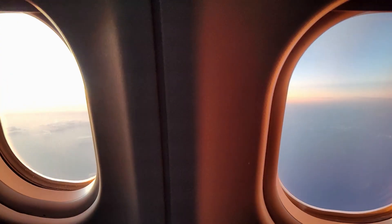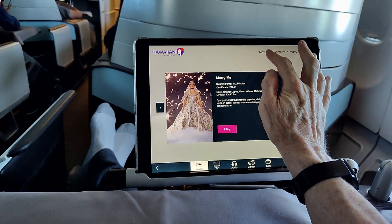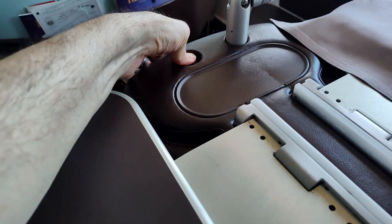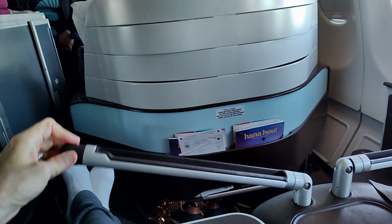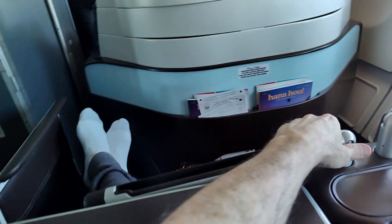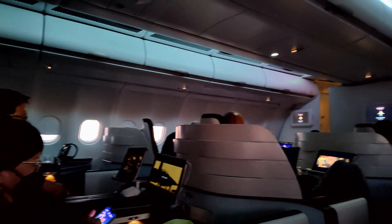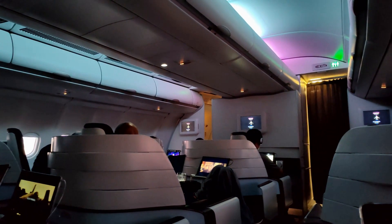Shortly after we reached cruising altitude over the Pacific, the flight attendants handed out iPads for viewing the in-flight entertainment. The iPads go on an arm that you pull out from your seat and lock into position over your lap. It's a little flimsy, but it does the job. There's a decent selection of movies and TV shows, although it seemed like everyone in the cabin was watching Top Gun Maverick.